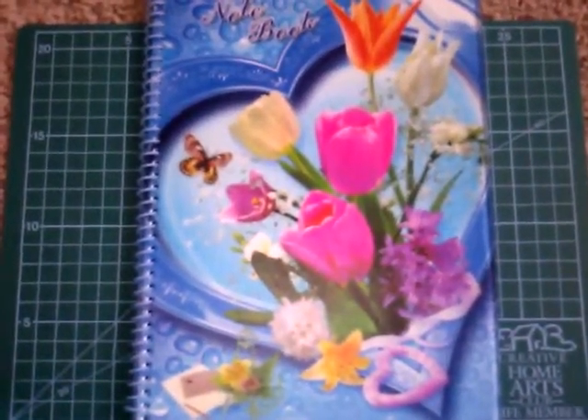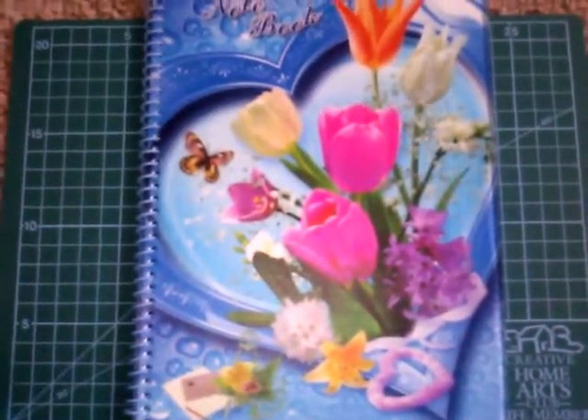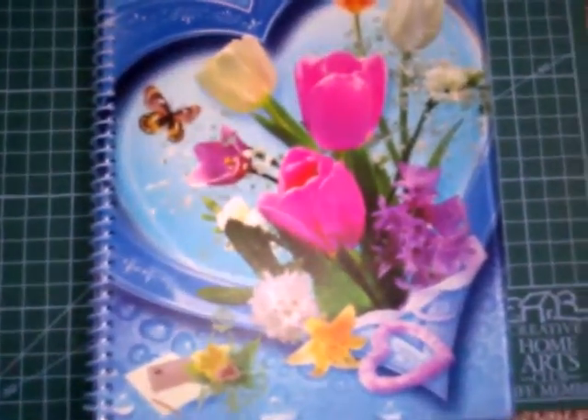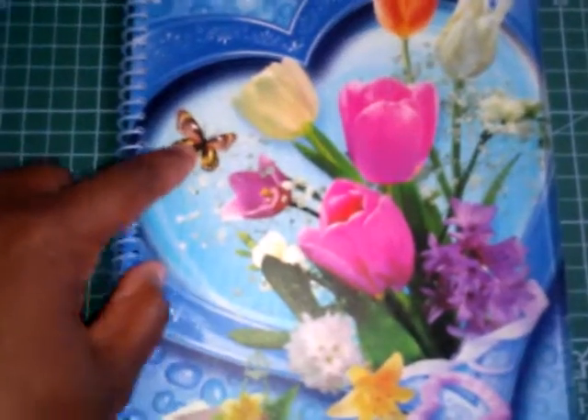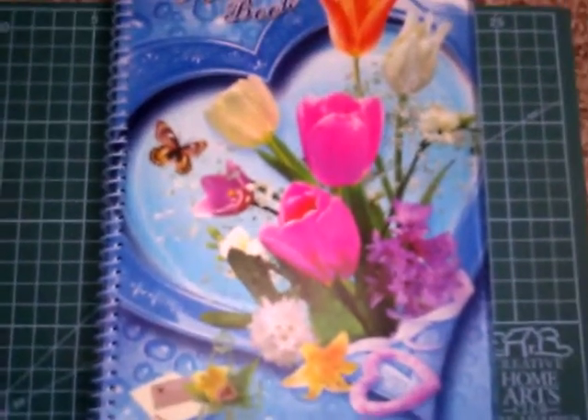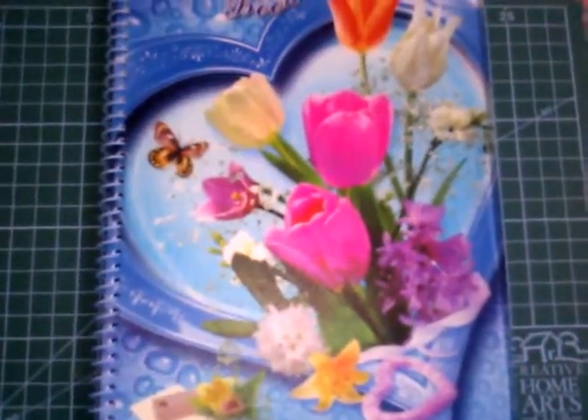I went to the store the other day and they had school supplies out, and I love this beautiful notebook. I love it because of the flowers, and I love that little butterfly, and I love hearts. I just looked at this and said I had to buy this — it was I think 50 cent, 89 cent, or a dollar.